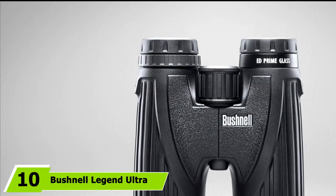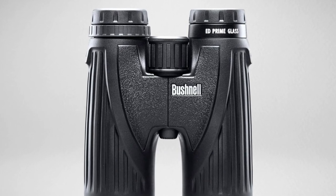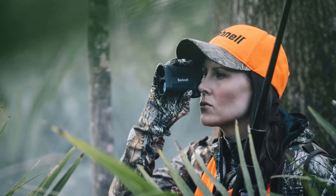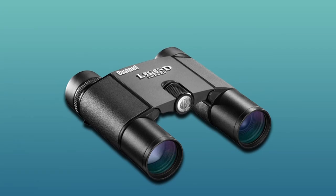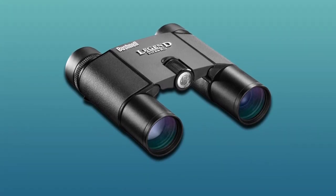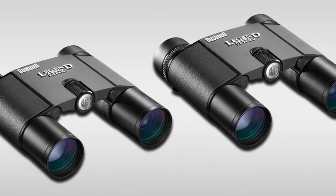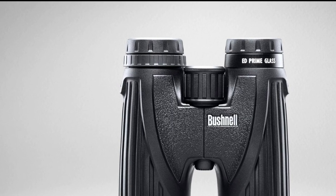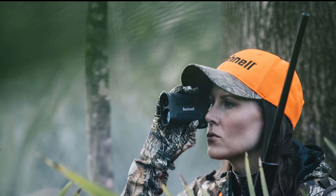At number ten we have the Bushnell Legend Ultra HD 8x25 compact binoculars. This product features a lightweight, rugged magnesium chassis with an ergonomic design and double-hinged closed bridge, with a close focus of 6.0 feet. It has exceptional optics with prime glass, 8x magnification, BAK4 prisms, and ED lens coating for water repellency. It has a soft touch grip, is fog proof and waterproof, and features an ultra-wide band anti-reflective lens coating that optimizes light and boosts brightness. The double-hinged enclosed bridge provides a slim profile, and the ED glass lenses offer exceptional viewing with vivid color rendition, contrast, and enhanced resolution.